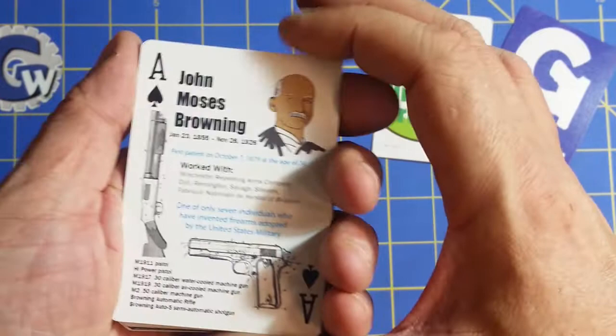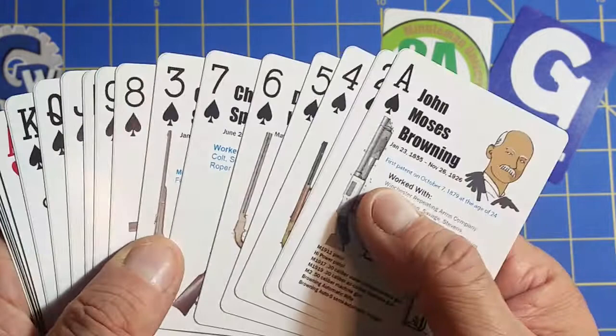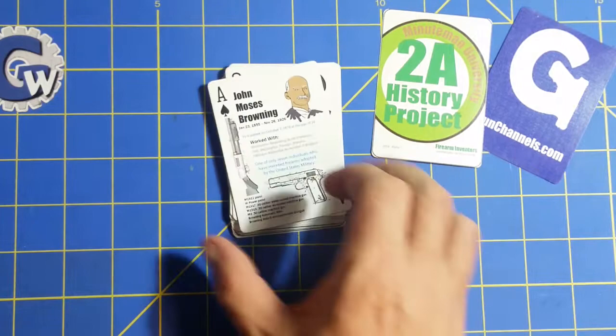Thanks everyone again for a successful run of firearms-related, in this case history-related, playing cards. Stay tuned for the creation of them, the printing, and finally getting them into the hands of our friends. Thanks everyone for your continued participation in our online projects, and as always, thanks for watching.